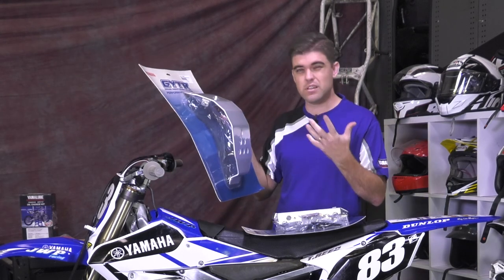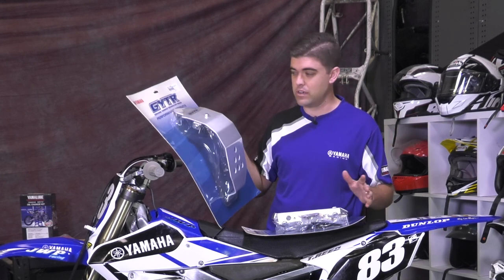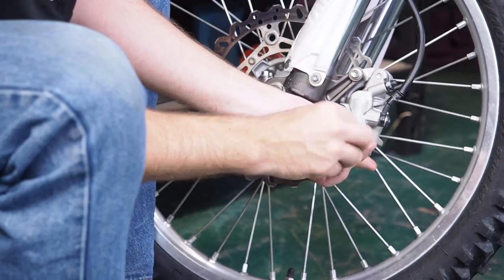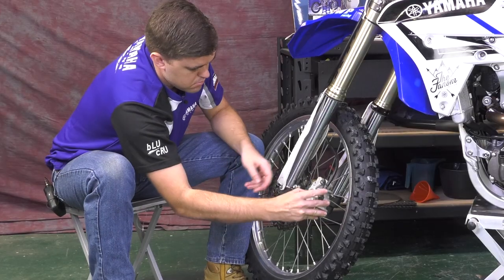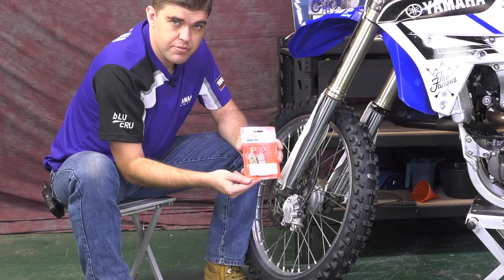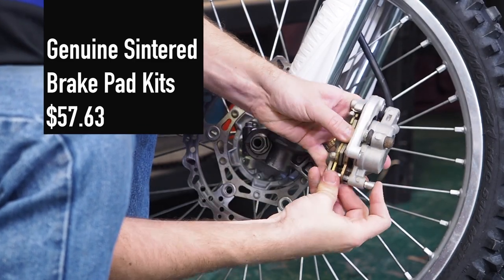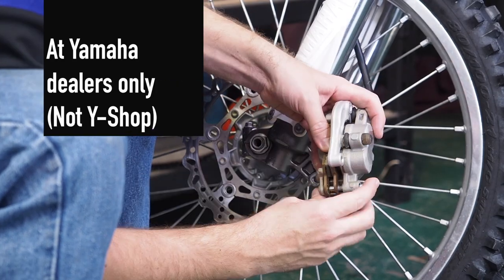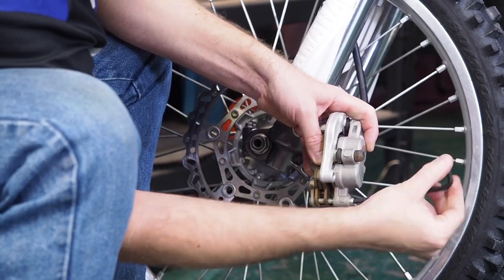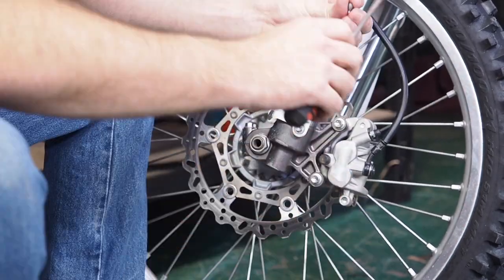Most dirt bike guys are going to be pretty familiar with changing a set of brake pads. Brake pads should slide out no worries. Time for the new ones. Pin's secured, brake pads are in and they're located in place. And all importantly, make sure you pump that front brake up because we've just pushed the pistons out.